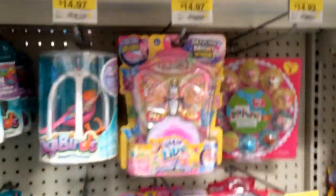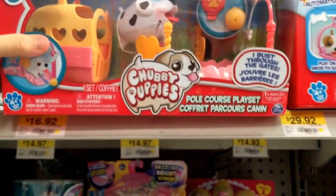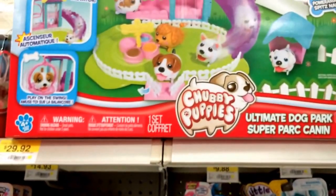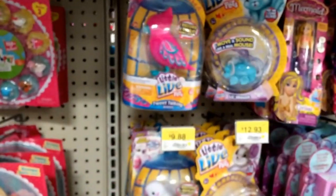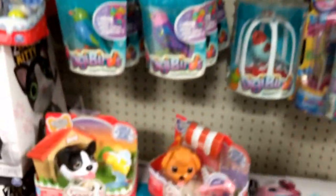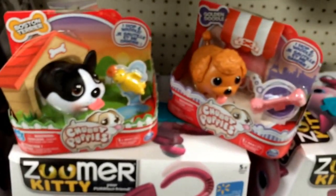They also come with play sets — there's a pole course play set right here and it comes with a Chubby Puppy and already has the batteries included. And here you have a larger play set called the Ultimate Dog Park Super Park Canine play set, as you can see right there. These are over in the section where the Little Live Pets are — the ones by Moose Toys. The play sets are above, and they only have three different Chubby Puppies today: the Husky, the Terrier, and the Golden Doodle.